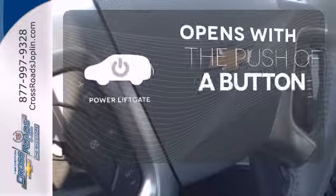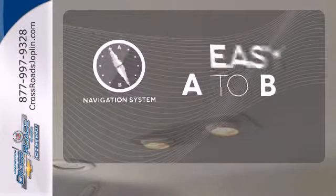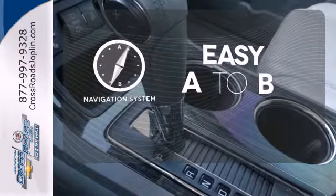The power lift gate offers automatic rear door operation with the push of a button. Feel confident getting from point A to point B with the navigation system.